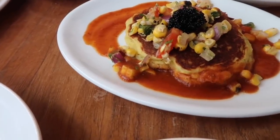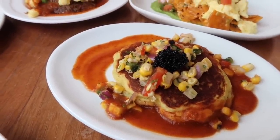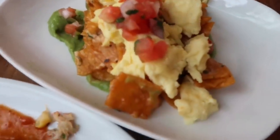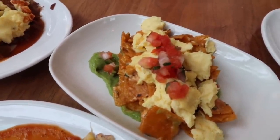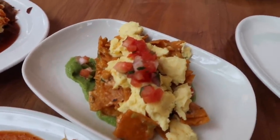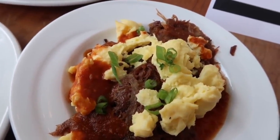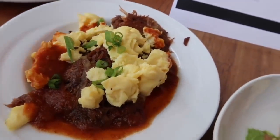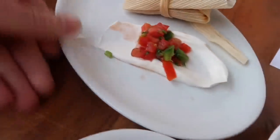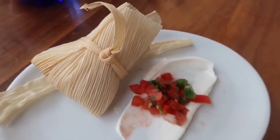This is the lobster cachapas — it's Venezuelan corn cake with lobster and caviar in chipotle sauce. And these are chilaquiles: corn tortillas with manchego cheese sauce, avocado puree, sofrito, and an egg. And this is the short rib hash — Negra Modelo braised short rib with boniato yam, caramelized onion, and egg. This is brunch after all.